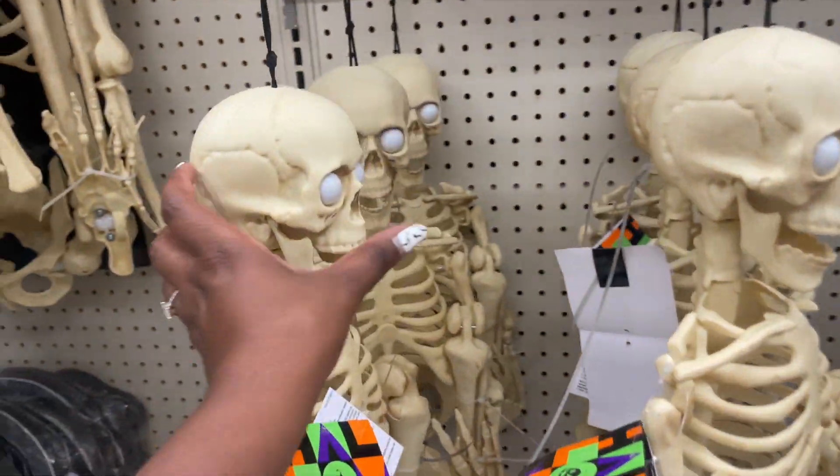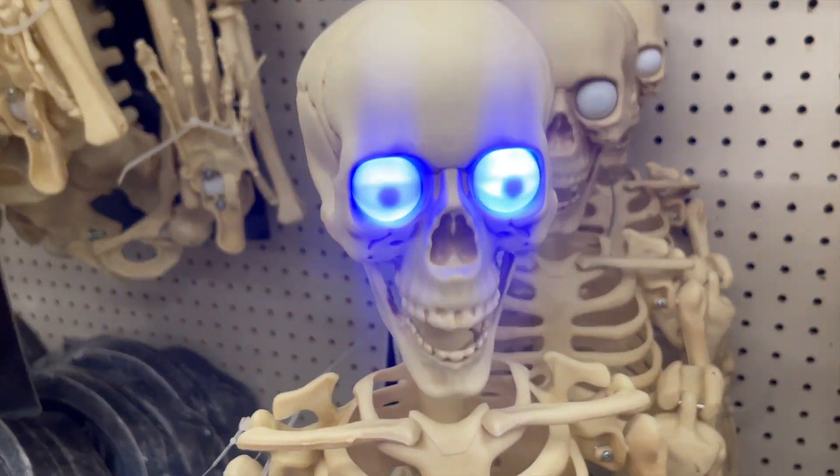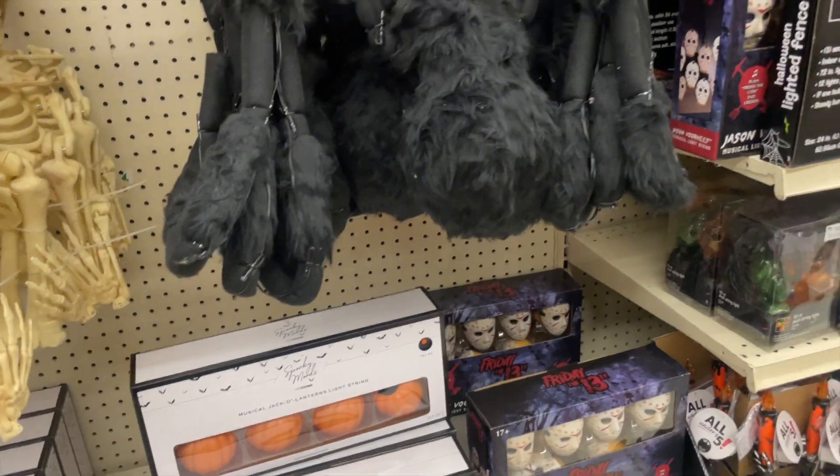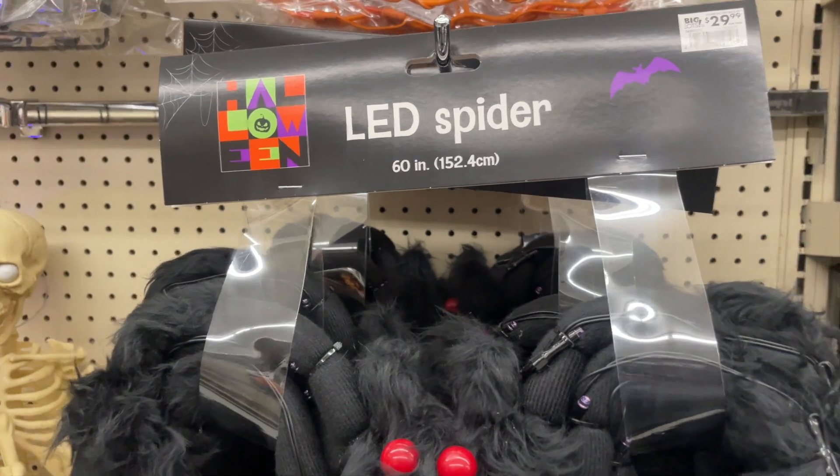They also have the mini climbing dead version. I bet these are cool — they're LED spiders, $29.